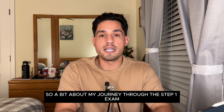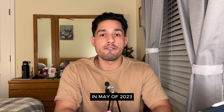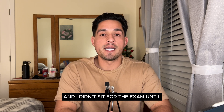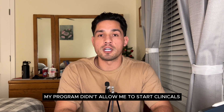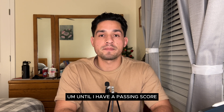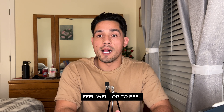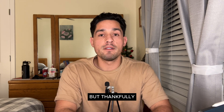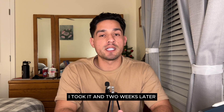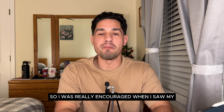A bit about my journey through Step 1: I got done with my basic sciences in May of 2023 and didn't sit for the exam until October 26, 2023. My program didn't allow me to start clinicals until I had a passing score, so I had to take a leave of absence to feel prepared. Thankfully, I took it, and two weeks later I opened my results and saw a pass.